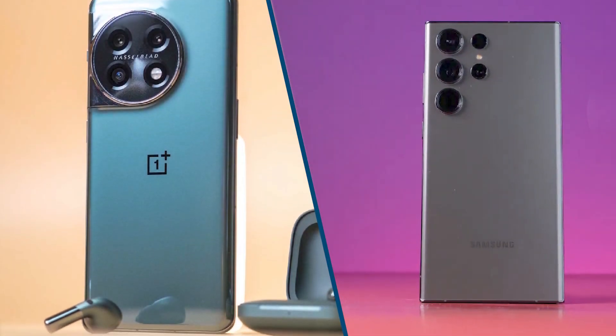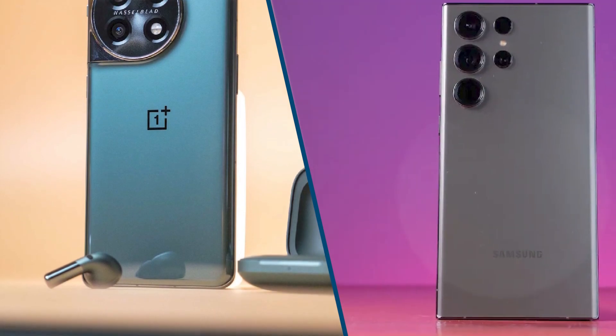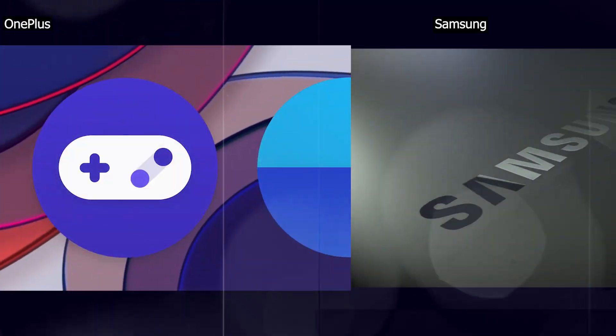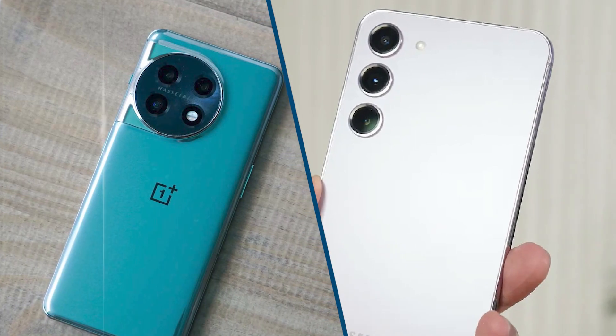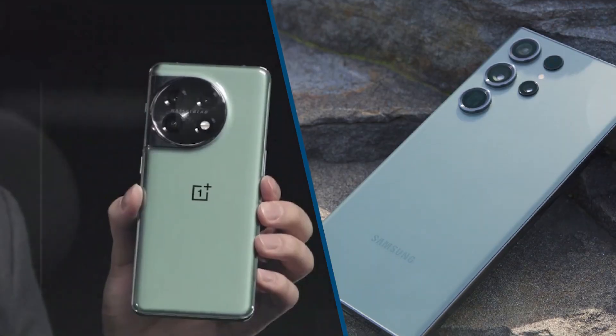Both phones make some significant changes to their camera systems. The Galaxy adopts a brand new 200MP main camera with a promise to capture cleaner low-light shots, while the OnePlus 11 brings a 2x zoom telephoto camera to the mix to help it capture better-looking portraits.